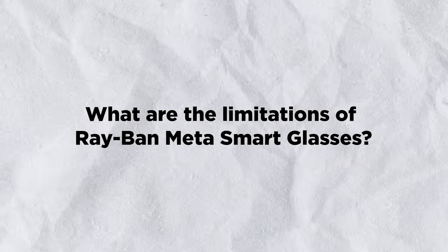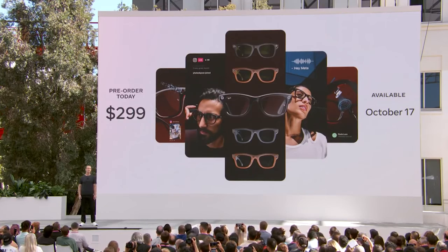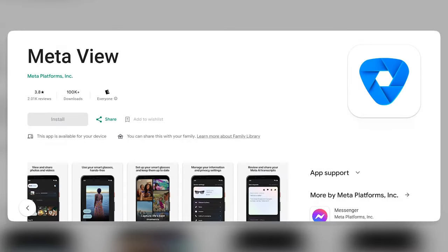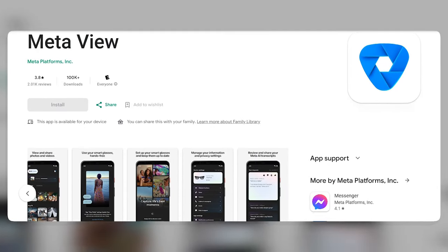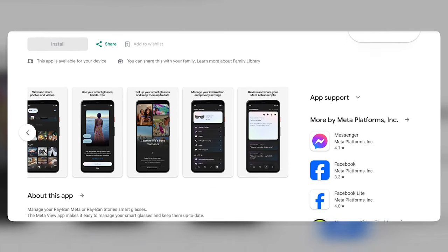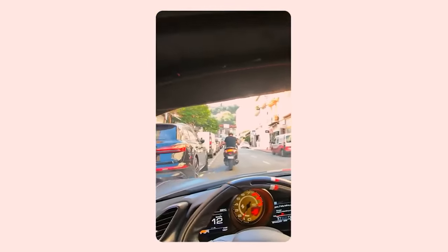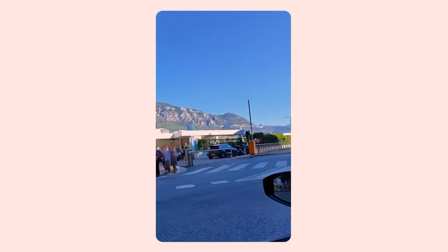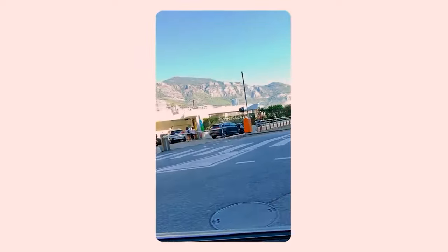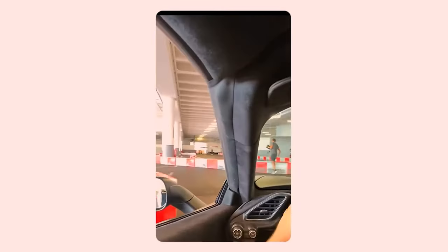What are the limitations? First, they are expensive — they cost $299, which is not cheap for a pair of glasses. Second, they are dependent on your phone; you need your phone nearby and the Meta app installed. Third, they are not very private. The glasses have a small white LED light that indicates when they are recording or streaming, but it is not very noticeable, and some people might not be comfortable with being filmed or photographed without their consent.